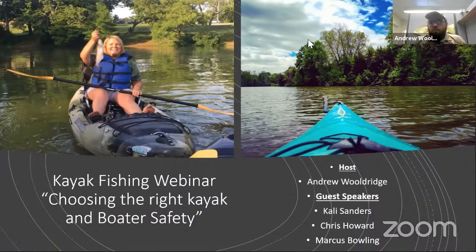Hello everyone. Welcome to our kayak fishing webinar. Today's topic is choosing the right kayak, motor safety, and some other regulations you need to know about. If you have any questions at any point, feel free to type them in the chat and myself or the facilitator will try to get those answered by our guest speakers. Let's get this show on the road — Chris and Callie from Canoe Kentucky will go over types of boats and features to think about when choosing your first fishing kayak.